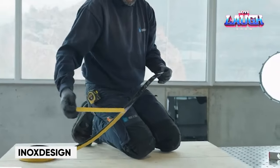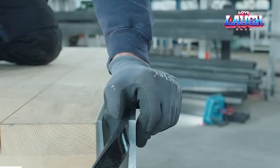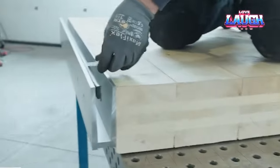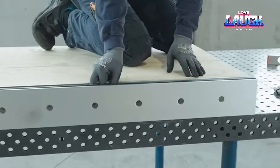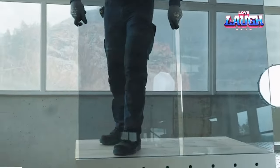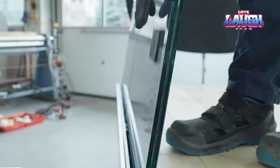Transitioning to Inox Design — bid farewell to clunky walls and welcome open spaces with their groundbreaking glass railings. Envision contemporary elegance inside and outside your home, offering unobstructed views. These railings feature dual layers of tempered glass, separated by a resilient film akin to car windshields, ensuring unmatched strength and safety.